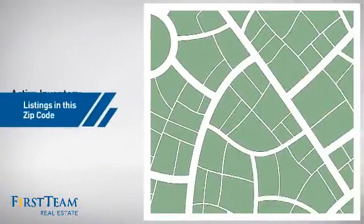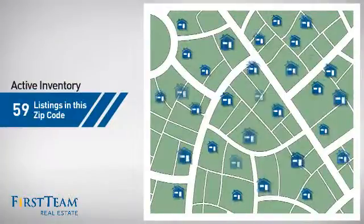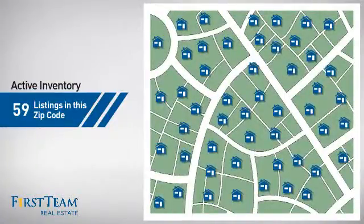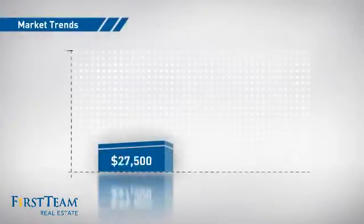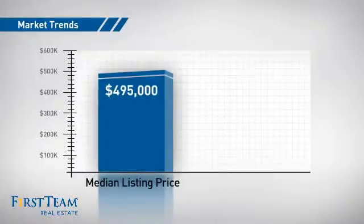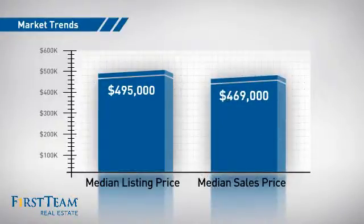Wondering how it stacks up against the competition? There are now just under 60 homes on the market within this zip code, with a median list price of just under $500,000 and a median sale price of just under $475,000.